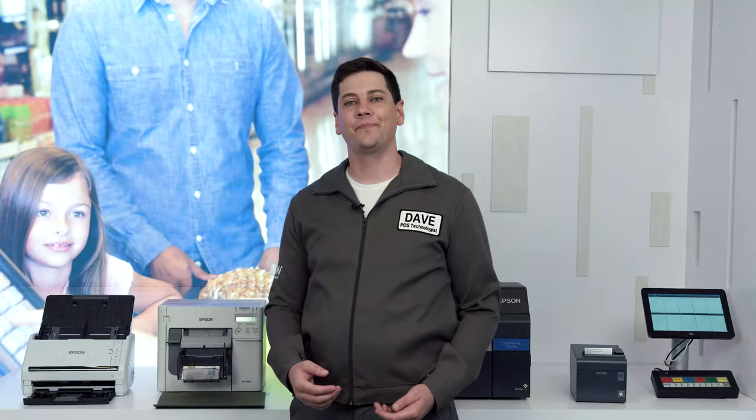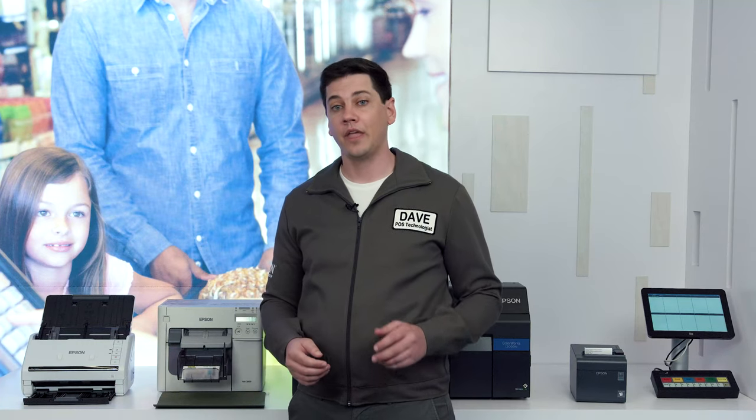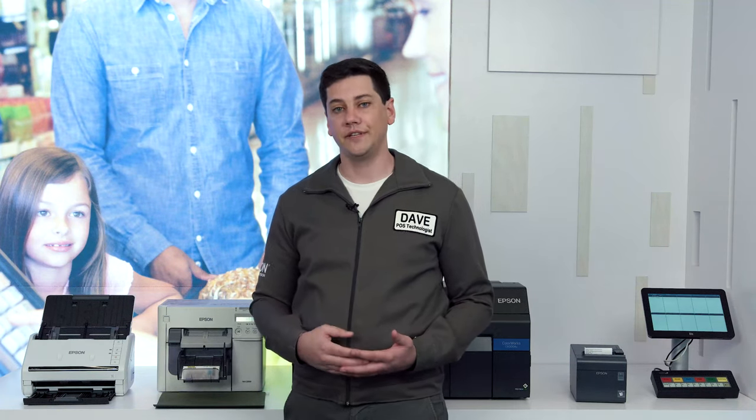Hi, it's Dave again. Many grocery stores have pharmacy departments on-site, and these pharmacies may offer services other than prescription fulfillment. Thus, they have back-office needs.